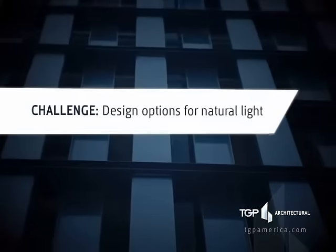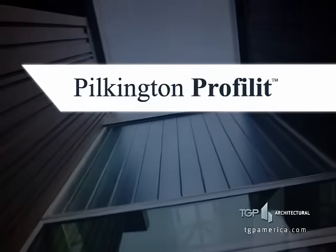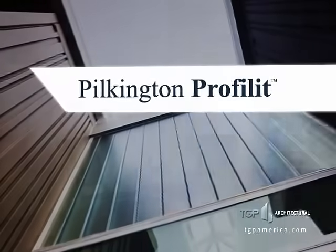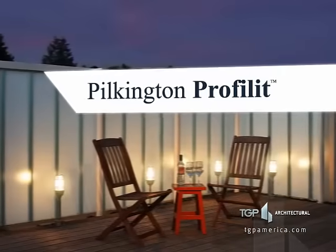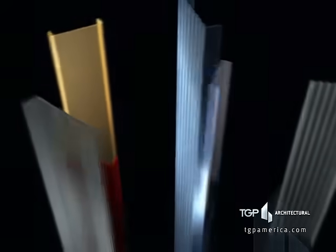Looking for bright ideas with natural light? Pilkington Prophilit from Technical Glass Products is ahead of the curve when it comes to design possibilities. This unique linear channel glass system is available in a variety of colors, textures, and finishes.